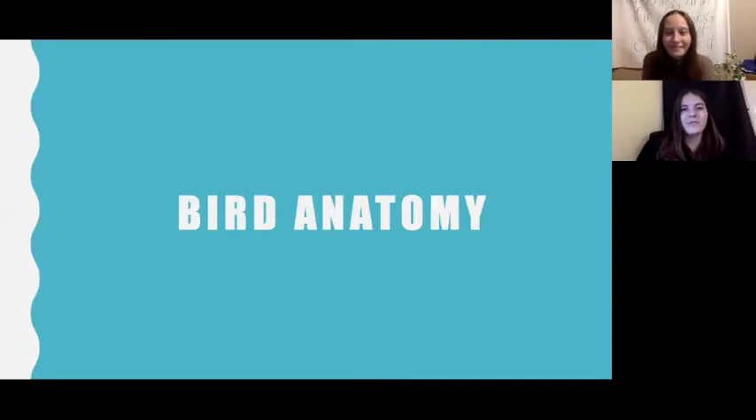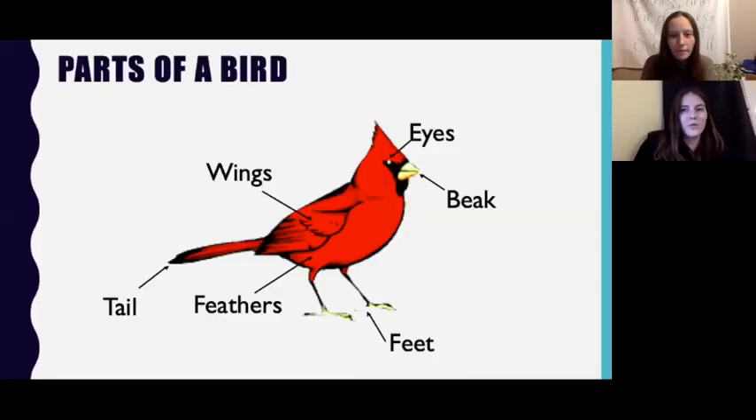Now that we've given an overview of different kinds of bird feeders and what birds eat, we're going to move into identifying our local birds. In order to do that, we first need to have an understanding of the different features of birds that vary between species and allow us to identify them. All birds have two eyes, a beak, two feet, two wings, feathers, and a tail, and we will talk a little bit about each part and the functions of each.